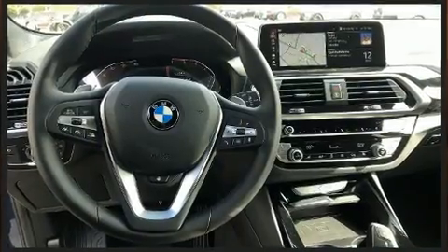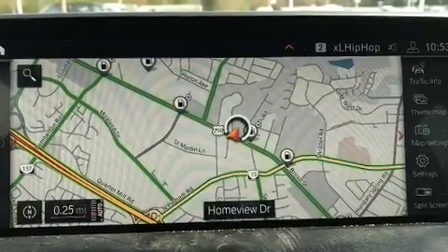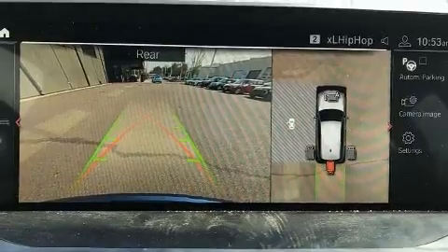BMW prioritized handling and performance with features such as a rear window wiper, voice-activated navigation, a power seat, automatic temperature control, fully automatic headlights, a power rear cargo door, and cruise control.